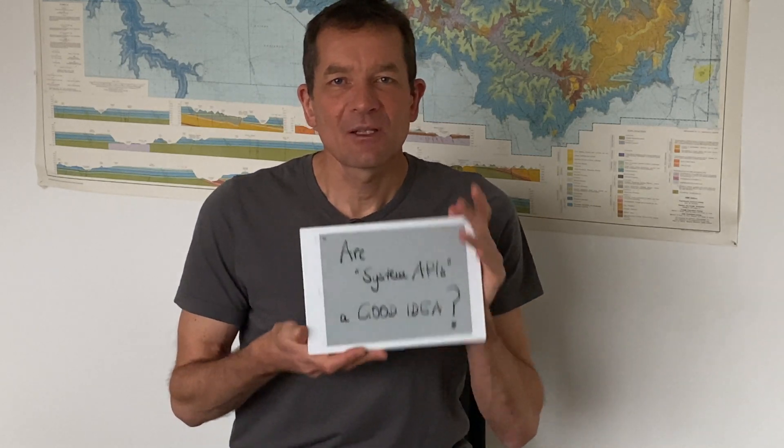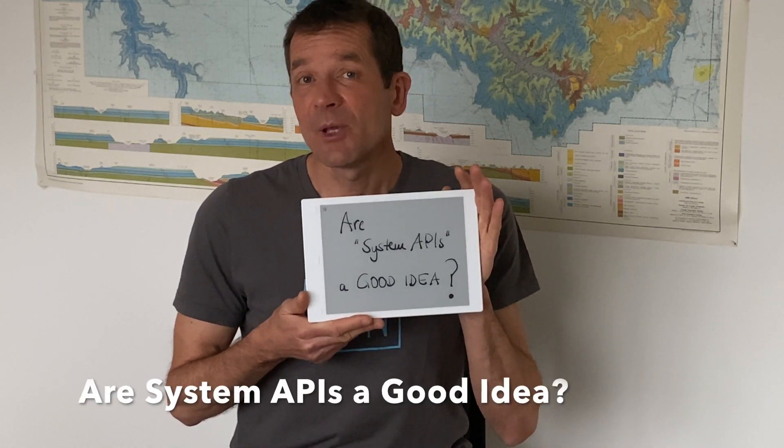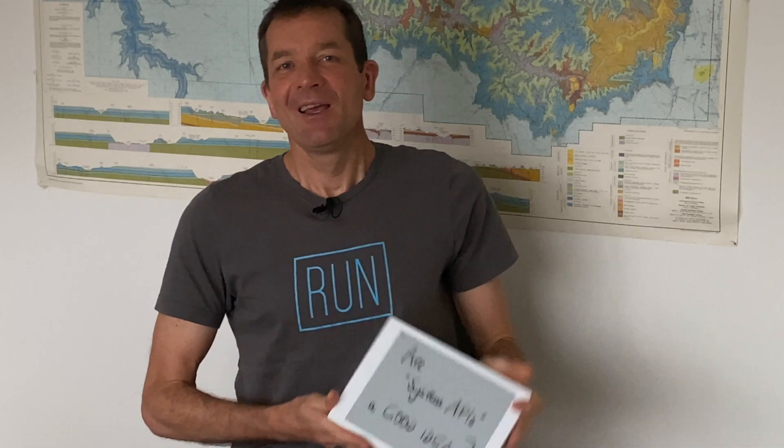Hello and welcome to the latest episode of Getting APIs to Work. In today's episode we will look at the question of: are system APIs a good idea? And like anything in technology, the simple answer is: it depends. We will look at two simple things that allow you to think about whether the system APIs you're exposing or planning to expose are a good idea or not.